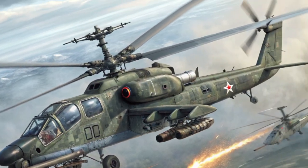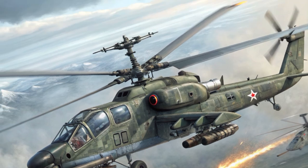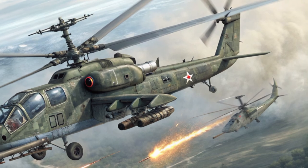Unlike most helicopters, the Ka-52 uses Kamov's iconic coaxial rotor system, meaning it has two counter-rotating rotors instead of a main rotor and tail rotor.